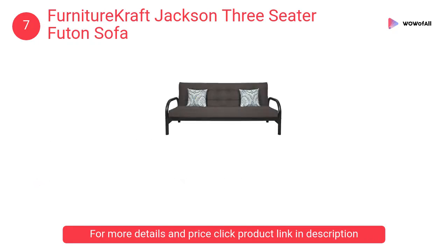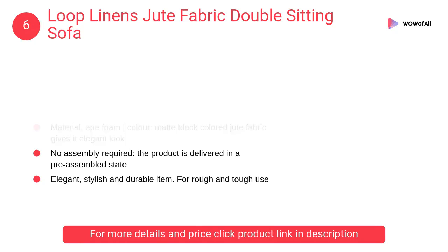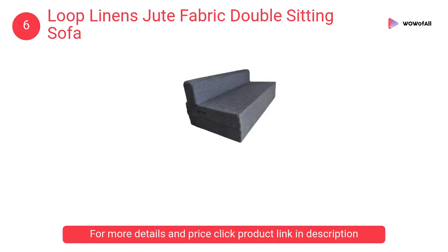At number 6, Loop Linens Jute Fabric Double Sitting Sofa. It is comfortable when used as a sofa or as a bed. Make yourself relax after a hectic day or get a cinematic experience while watching a movie.